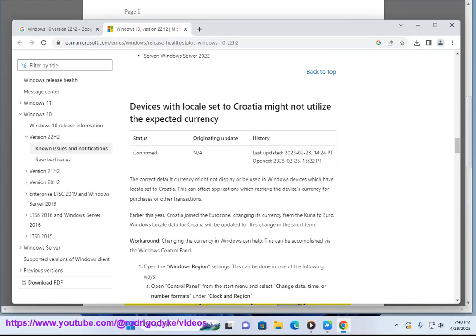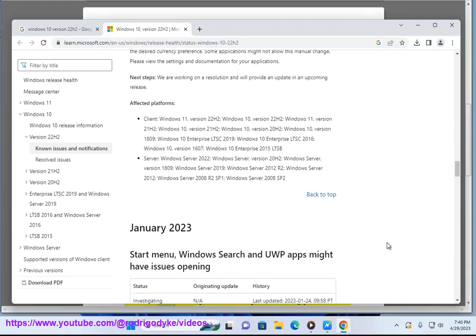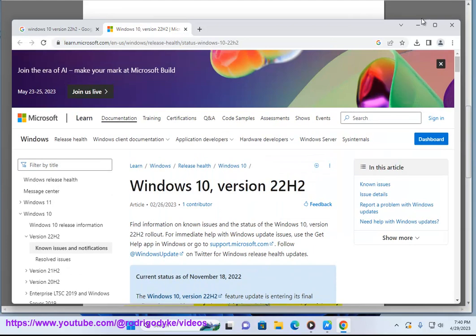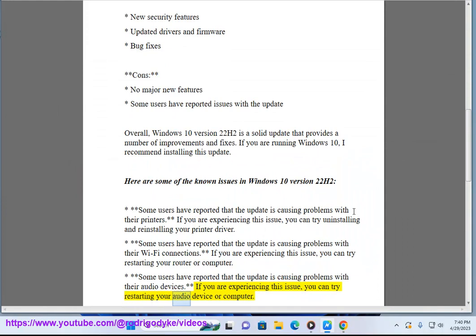Some users have reported that the update is causing problems with their Wi-Fi connections. If you are experiencing this issue, you can try restarting your router or computer. Some users have also reported problems with their audio devices. If you are experiencing this issue, you can try restarting your audio device or computer.